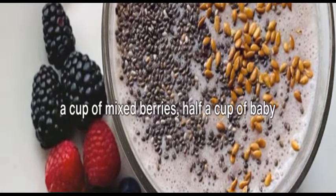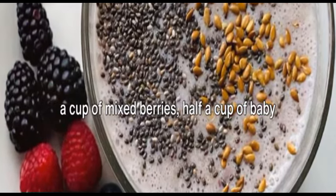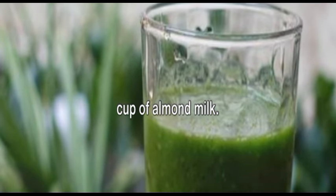Let's start by gathering our ingredients: a cup of mixed berries, half a cup of baby spinach, a tablespoon of flax seeds, and a cup of almond milk.